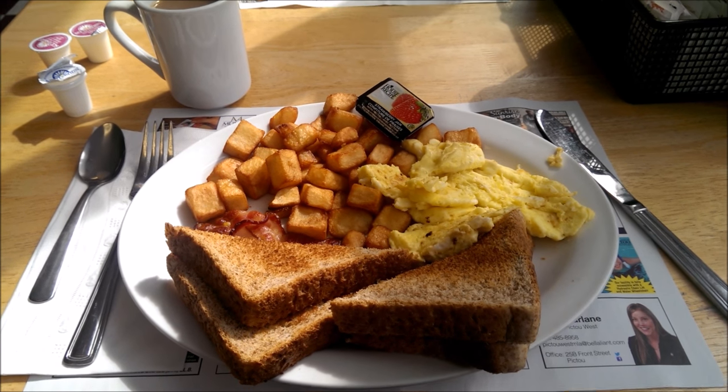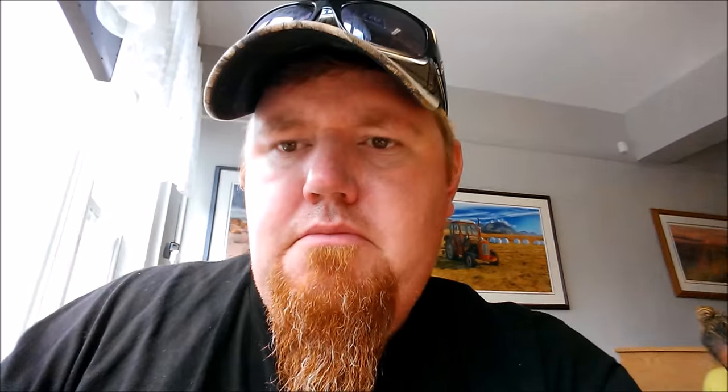Highly recommend coming down here and trying it out. The egg has a real nice texture — really fluffy. And the hash browns, well, hash browns are hash browns, but these are good hash browns. And hopefully we all know what bacon tastes like. Sharon's place, definitely Spongy approved.